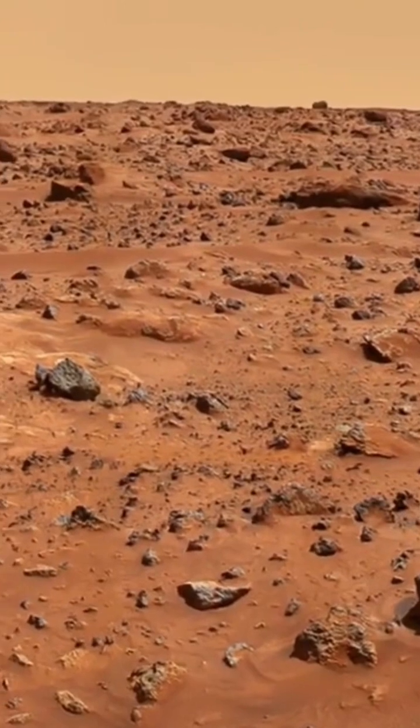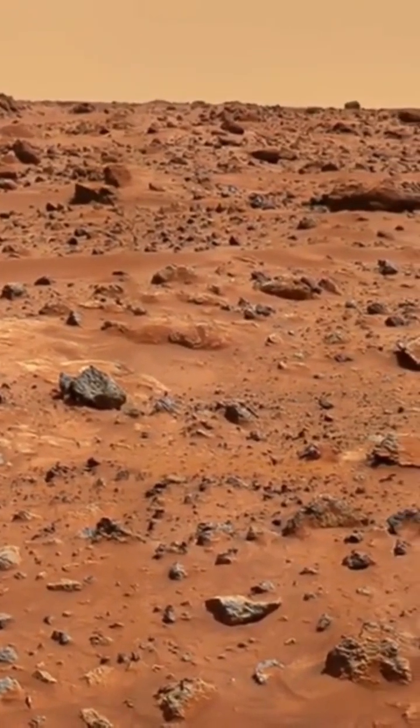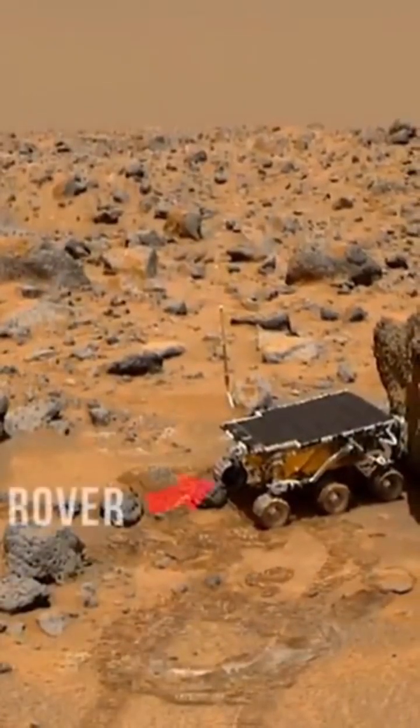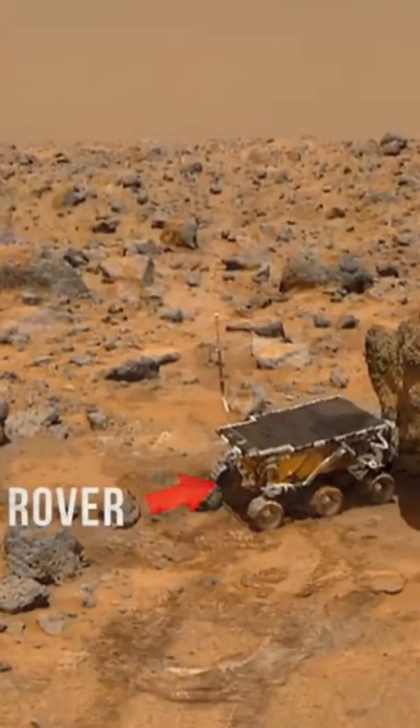From landing to the last data transmission on September 27, 1997, the Mars Pathfinder mission returned 2.3 billion bits of information to planet Earth, including more than 16,500 images from the lander and 550 images from the rover.